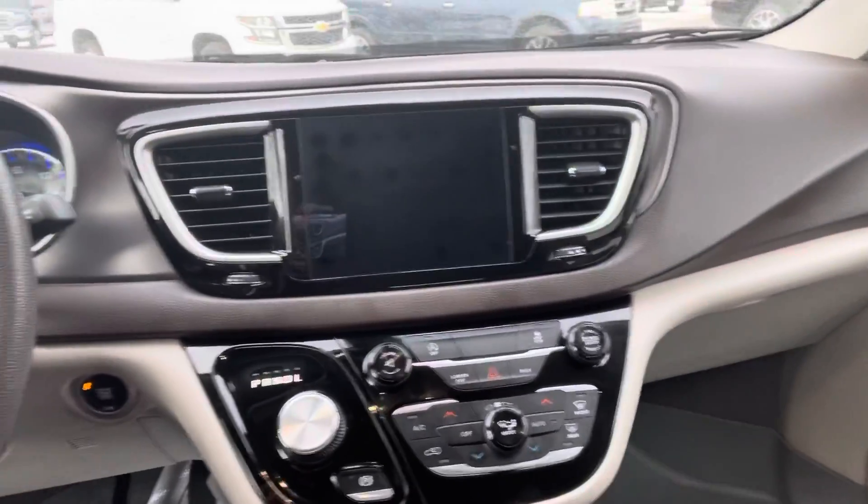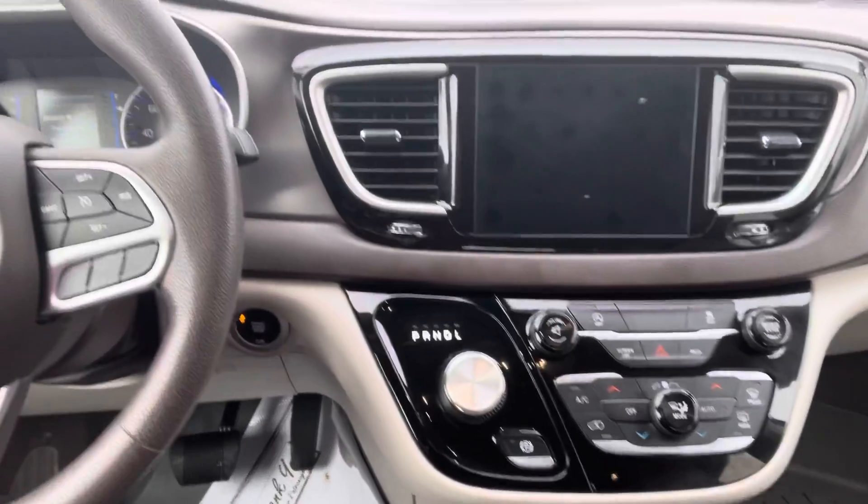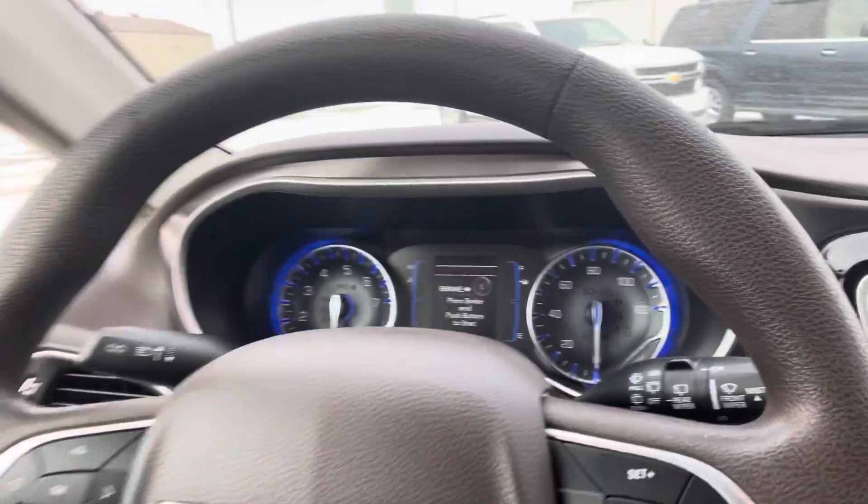Taking a look up front. Love the layout up here, super easy to navigate through. 57,805 miles.